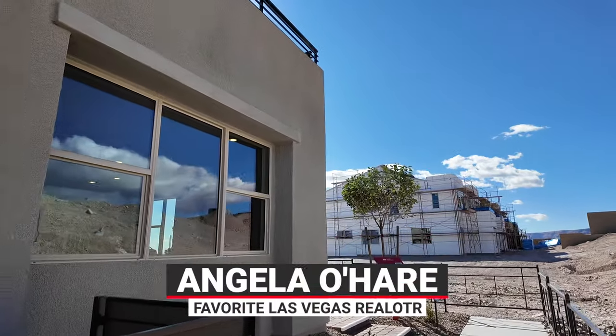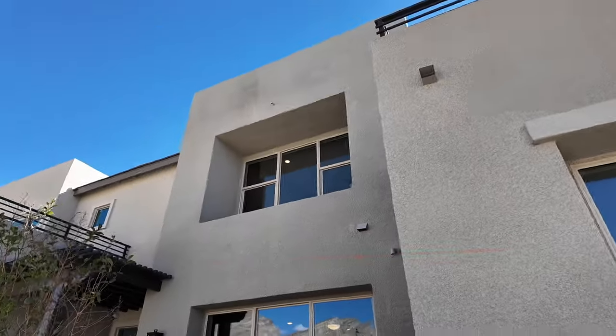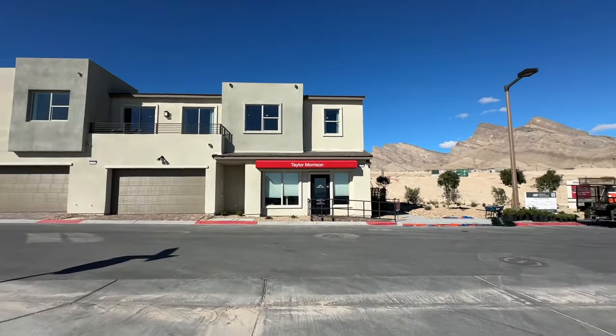Hey everyone, Angela O'Hare here, your favorite Las Vegas realtor. And of course I have my sidekick Damian with me. And we're over here at Lark Hill, a brand new single family attached home community is what they're trying to call it.